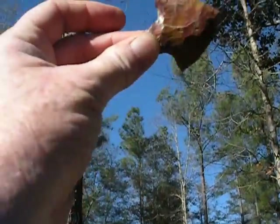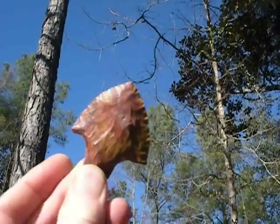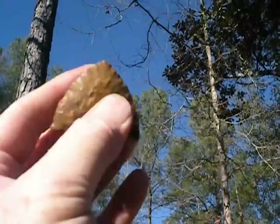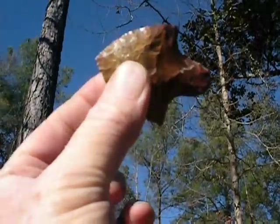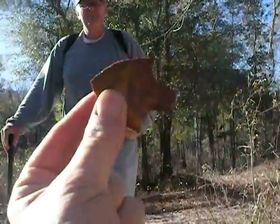If I can get the silhouette shot... Yep. Well, John, you had a good day. Yes, I did.